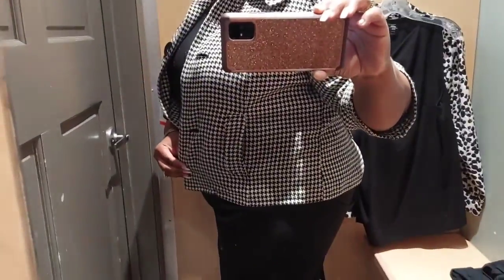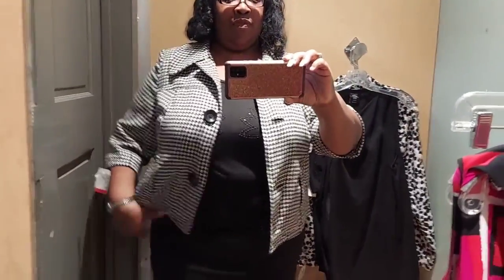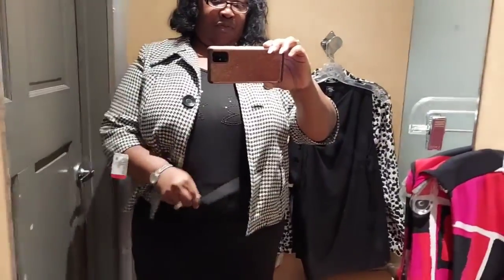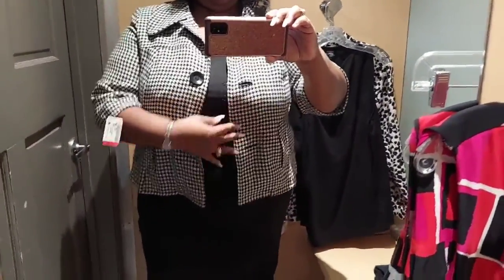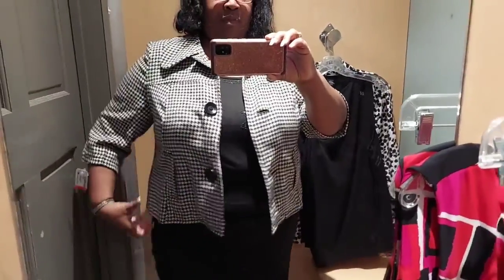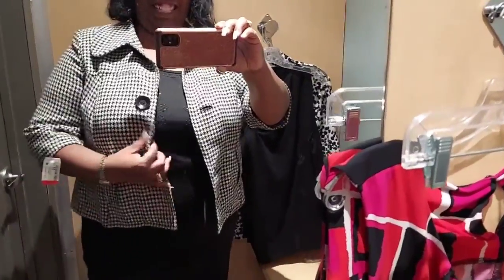Here is the Lane Bryant jacket - now that jacket was the business! It does not button across my breast, but I tucked the shirt in to show the band and then put the jacket on. Y'all, that is hitting! It's got pockets - oh yes! So I got a two-piece Lane Bryant set with a little skirt. I thought that was super cute.